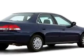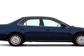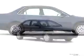Remote trunk release, center console, power mirrors, illuminated entry system, and much more. Enjoy the drive and have peace of mind in this '02 Honda Accord LX.